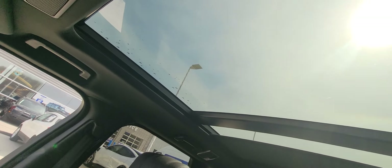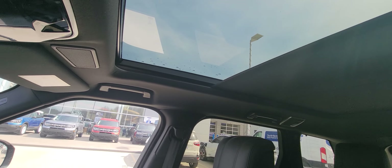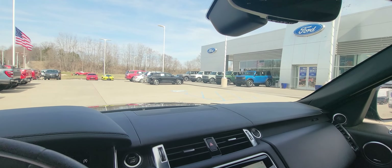Panoramic roof — it does slide all the way shut, it does open. It's kind of cold here today. And obviously, your sound system.